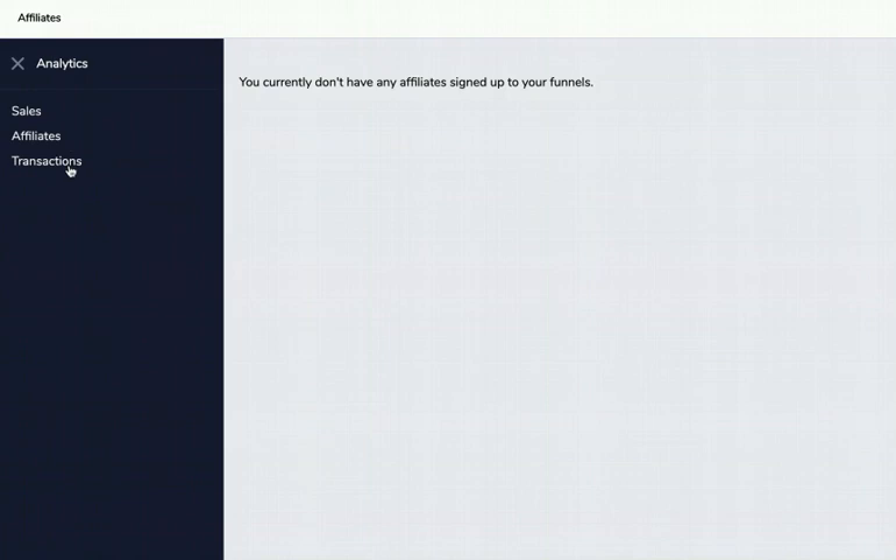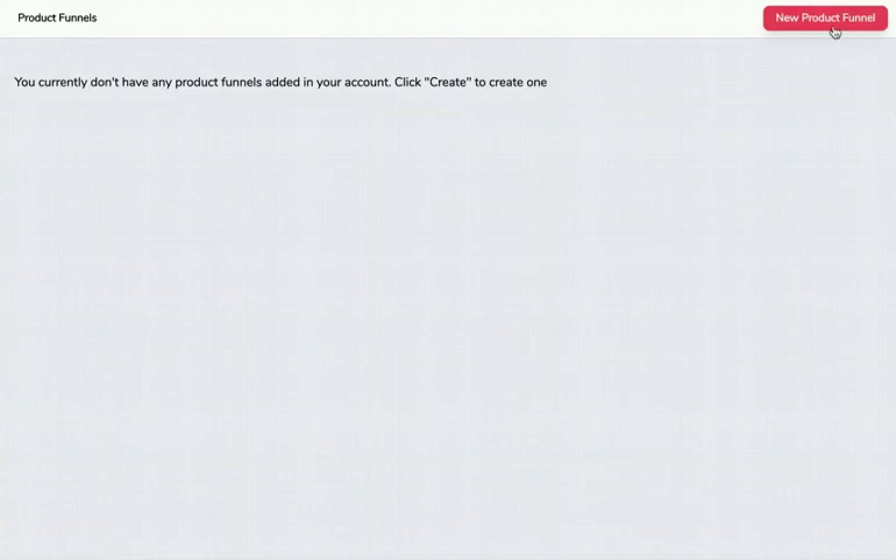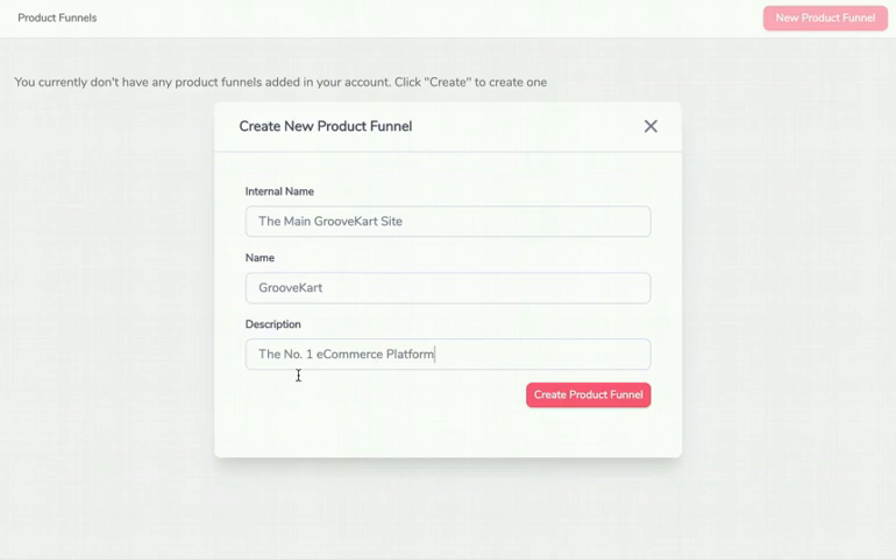Let's create a product funnel. Click on Product Funnels — we don't have one so we'll create one. I'll give it an internal name — 'Main GrooveKart Site' — and paste in a description: 'The number one e-commerce platform.' Click Create Product Funnel and we're set. That's the name of your brand or product. For us we'd have one for GrooveKart, one for GroovePages, one for ReviewTrust, one for Free Page Builder — one funnel per brand.